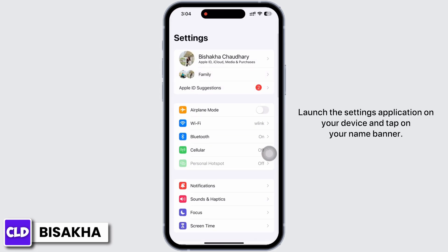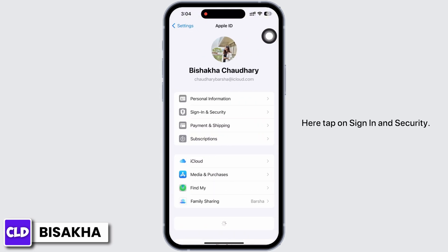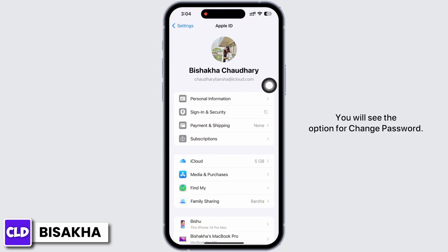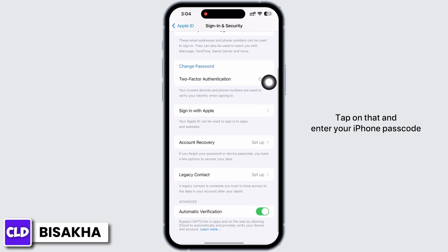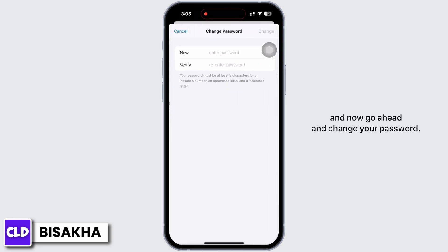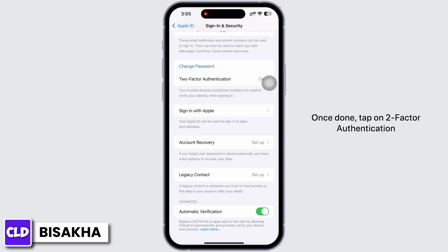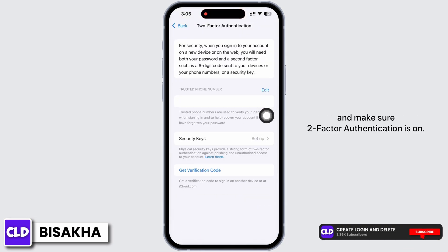Launch the Settings application on your device and tap on your name banner. Tap on Sign In and Security. You will see the option for Change Password — tap on that, enter your iPhone passcode, and go ahead and change your password. Once done, tap on Two-Factor Authentication and make sure it is turned on.